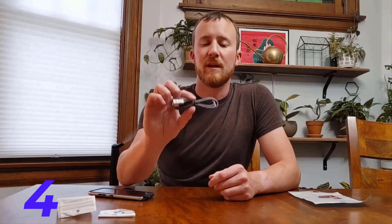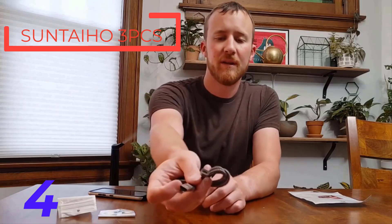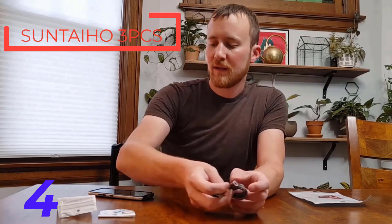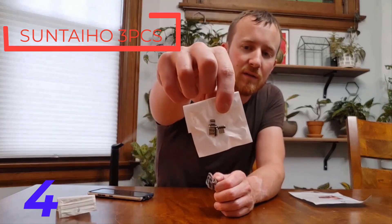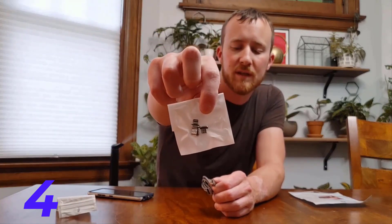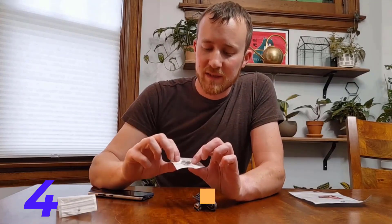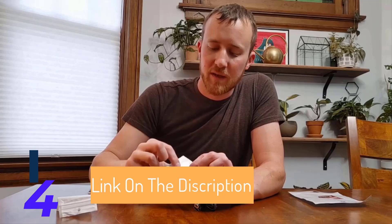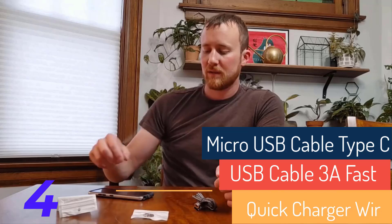Number 4: The Suntejo 3PCS Micro USB Cable Type-C USB cable set includes three versatile charging cables designed for fast charging and data transmission. Each cable features magnetic connectors — Lightning, Type-C, and Micro-USB — making it compatible with a wide range of devices, including iPhones and Samsung models. With a maximum current of 3A, these cables support QC 3.0 fast charging.